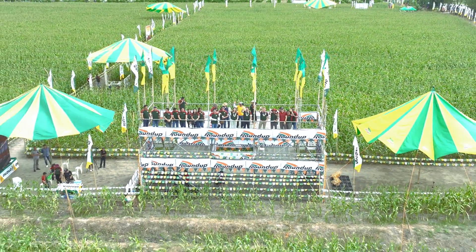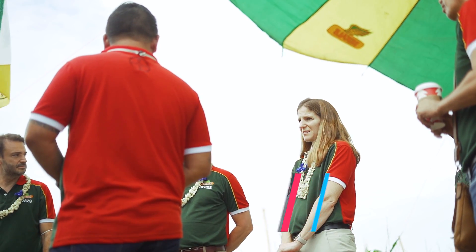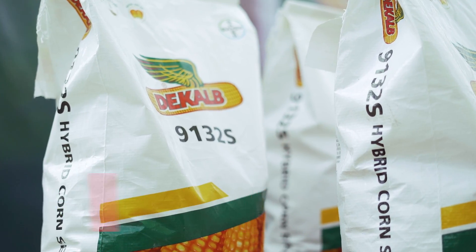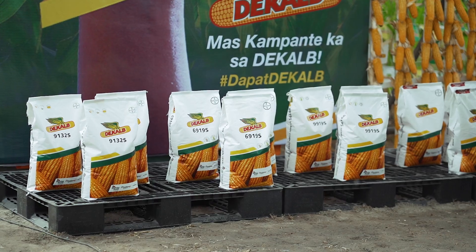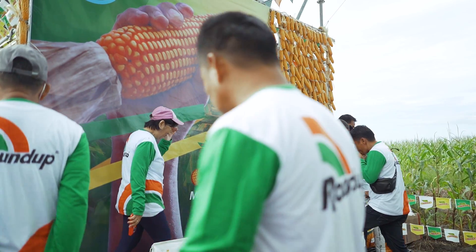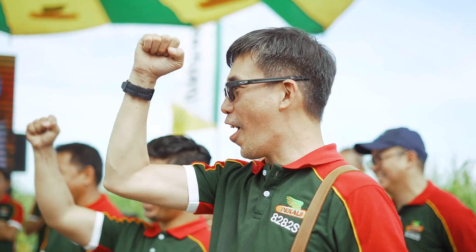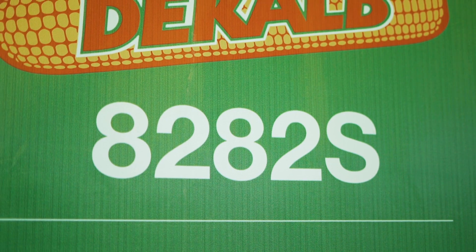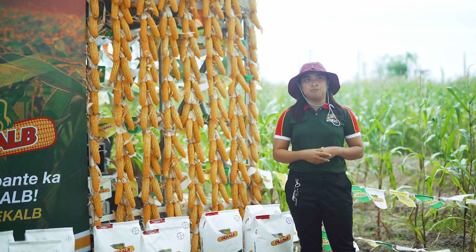We started with the 818, the most phenomenal variety in the Philippines. For the most advanced technology, here comes the 9 and 6 series. In the middle of the pandemic, the Philippines team launched our newest and most phenomenal hybrid, called VT Double Pro 8282S. Our tagline is 'blockbuster sa kita' — it means you can get the highest possible yield, highest possible profit and income with this variety.